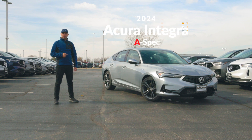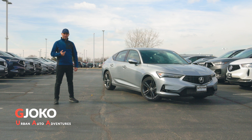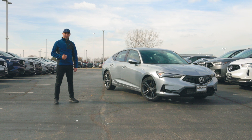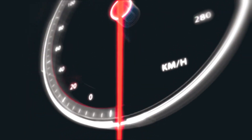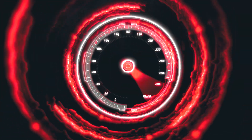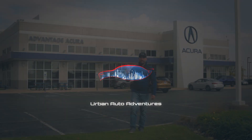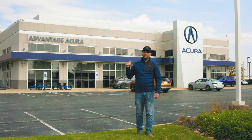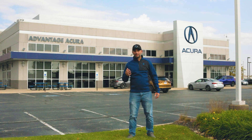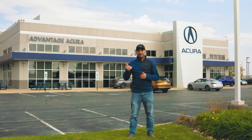This is the 2024 Acura Integra A-Spec Tech, and in this video we'll take a look at it inside and out. My name is Joko and welcome to Urban Auto Adventures. Thank you to Advantage Acura here in Naperville, Illinois for lending me one of their vehicles so I can do a walk-around video. I'll put a link to their website down in the description if you want to check them out.